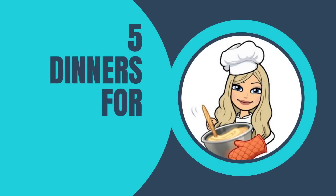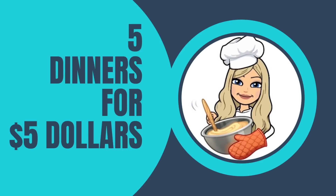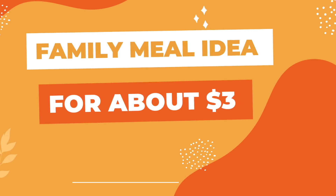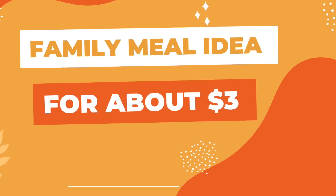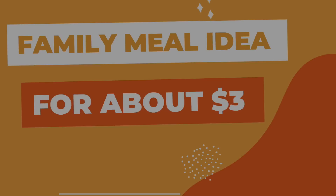Hi friends. In today's video I thought it would be fun to try to make five meals for five dollars. My only objective in this video is to make five meals that I enjoy eating. I'll use whatever pantry staples I want, including any condiments I want to use like hot sauce, etc. In this video I'll be feeding myself, but I did discover a great meal idea that I'll feed a family of four for about three dollars.